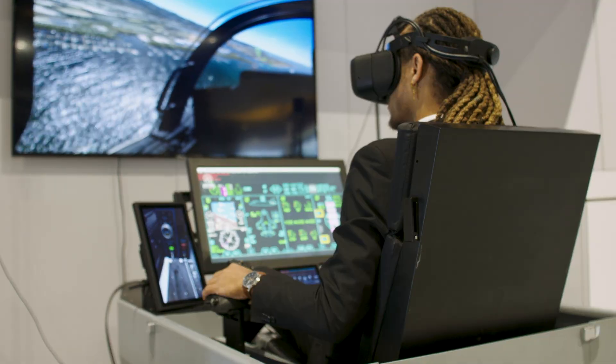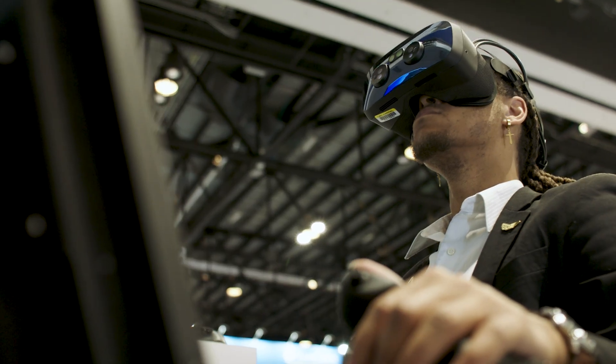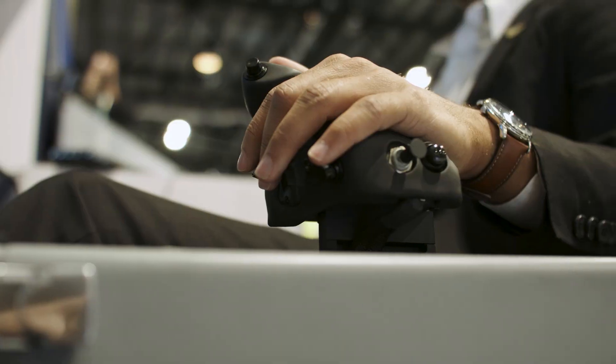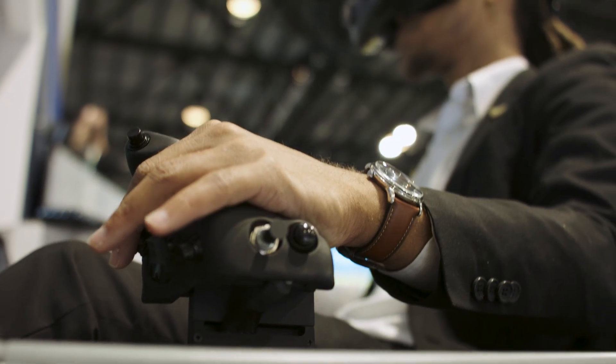The benefits of using immersive technologies for F-35 pilots span numerous realms — from cost savings to environmental impacts to safety. On the cost side, you have the ability to train in a simulated environment, which is much cheaper than actually flying the aircraft. Pilots can train anywhere at any time, so you're not having to wait for weather to clear or certain situations or locations — you can simulate those environments at any given time.